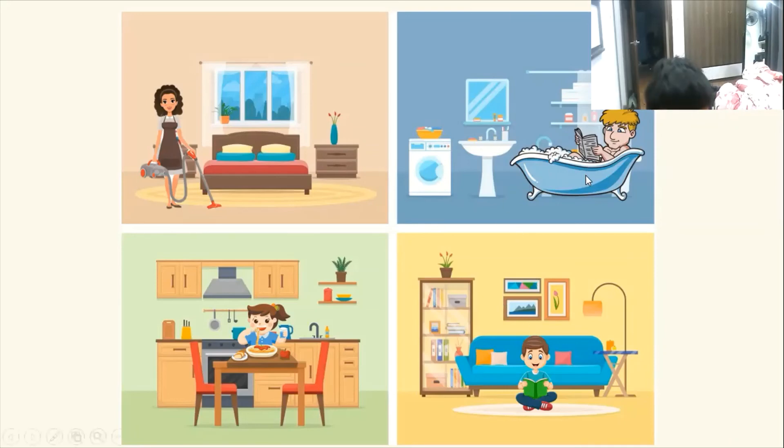And who is in the bathroom? It's dad. And what is he doing? He is having a bath.